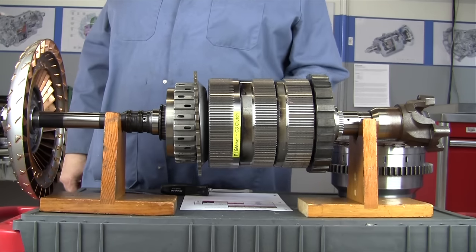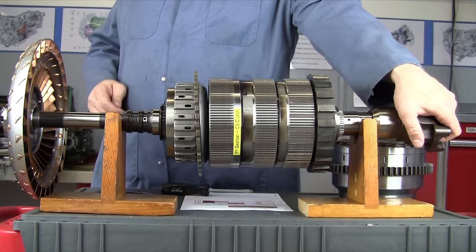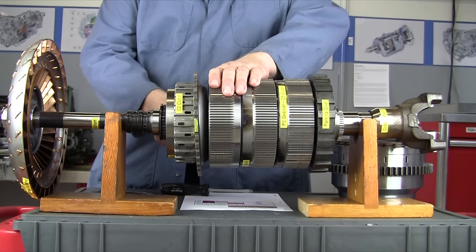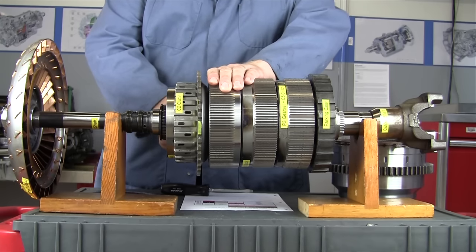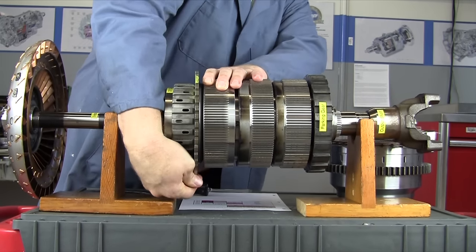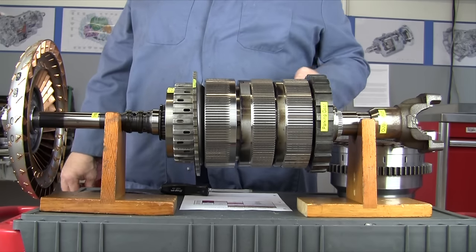For fifth gear, we apply the C3 clutch and turn the C2 clutch. These parts are very heavy and difficult to turn, especially in the overdrive gear range. Using a helper tool to turn that C2 clutch housing, we should get about 0.71 turns of the input to one turn of the output — that's fifth gear overdrive.